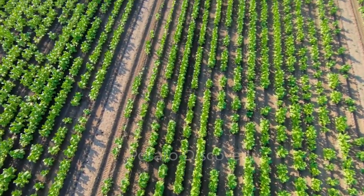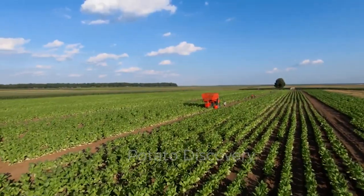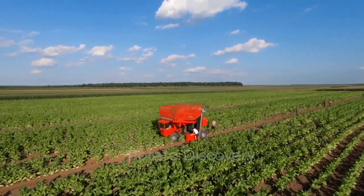About a month before harvest, the tops of the tobacco plants are removed. This helps to concentrate maximum nutrients into the leaves that are growing.